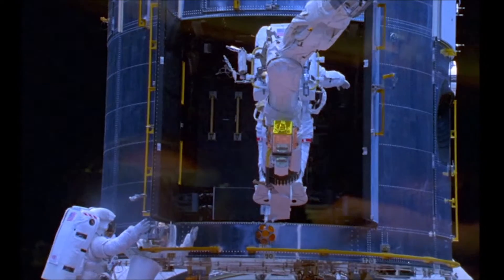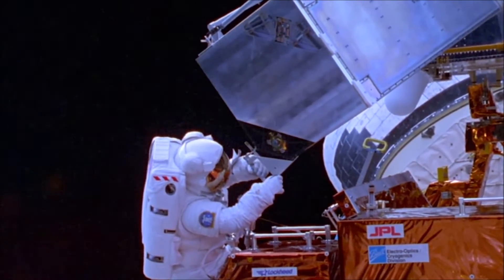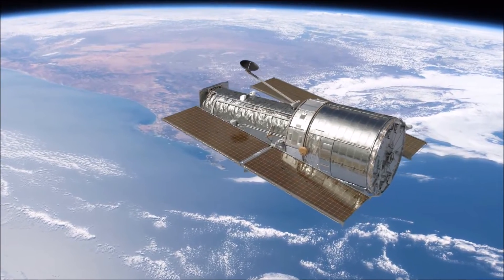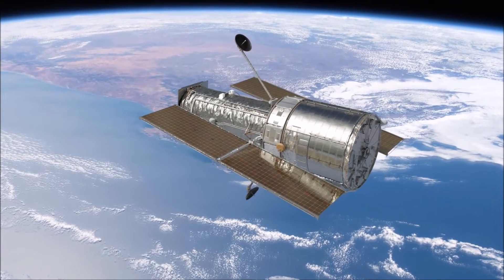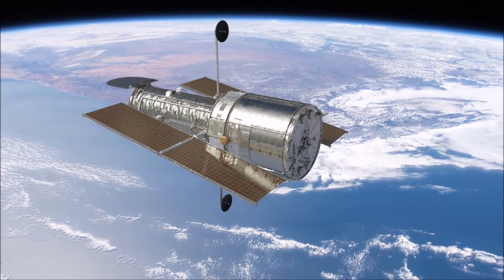Fortunately, lessons had been learned from Hubble's predecessor, the Orbiting Astronomical Observatory 2, nicknamed Stargazer. Stargazer had only collected information for four years before it was shut down, after the quality of its observations gradually deteriorated. To prevent this, Hubble had been specially designed so that astronauts in space could conduct repairs and replace or upgrade parts. Servicing missions had already been planned, and the first one was scheduled for 1993, giving NASA three years to invent and prepare a solution.